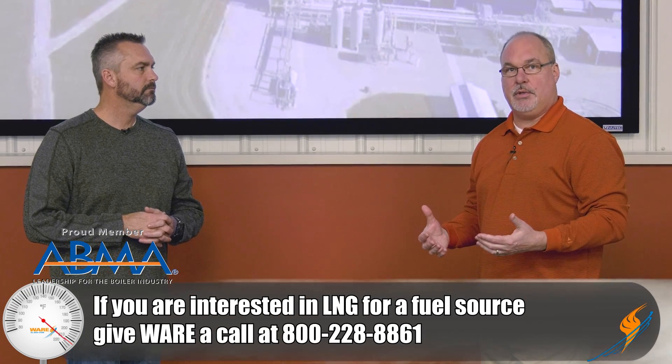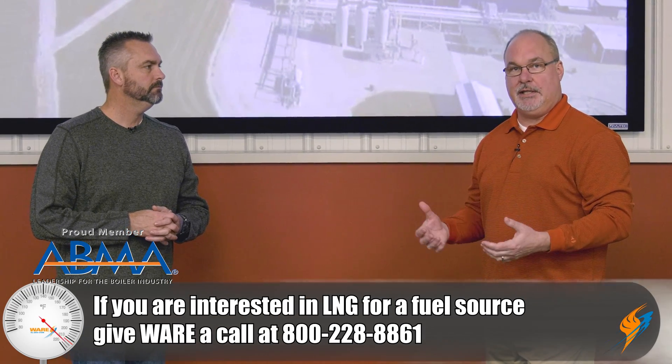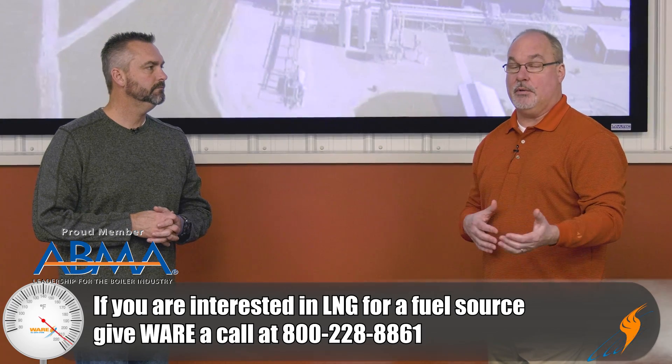We've been doing some research on LNG, and there's also a partnership we've been working on. Because so many of our customers are using natural gas with number two backup oil — or maybe just have oil and don't have a gas option — we've entered into a partnership. If you're interested in knowing more about it, give us a call. We can help walk you through it and show you what you're going to need to use LNG as a backup fuel, or in some cases even a primary fuel.